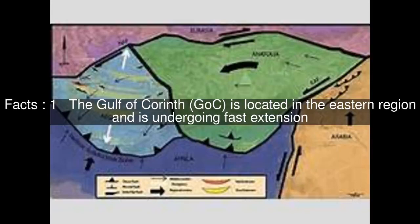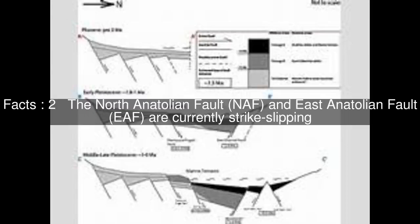The Gulf of Corinth is located in the eastern region and is undergoing fast extension. The North Anatolian Fault and East Anatolian Fault are currently strike-slipping.